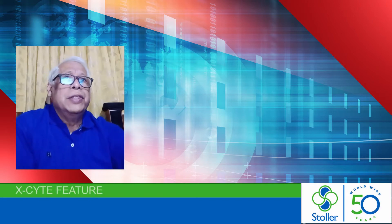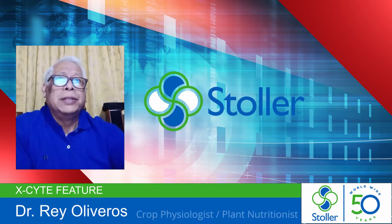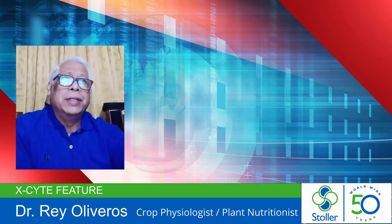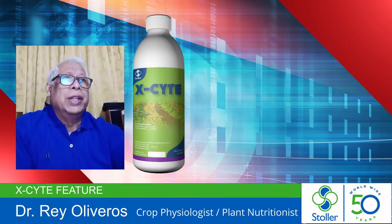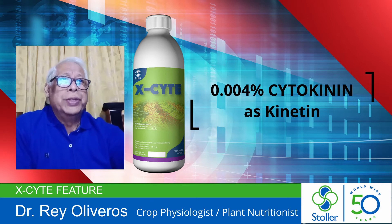For 50 years of research and development, Stoller developed several products of blood growth substances and nutrients, one of which is Excyte, that contains 0.004% cytokinin in the form of kinetin.